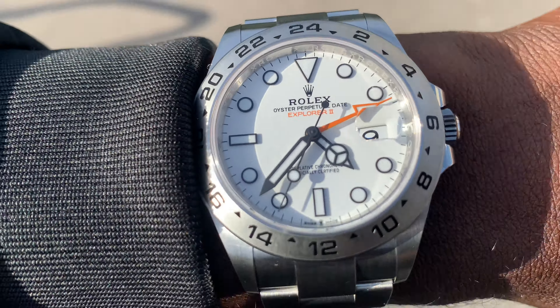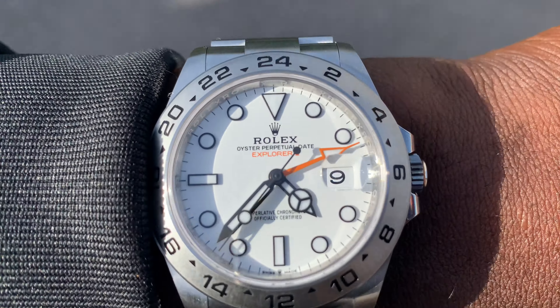What a watch! It doesn't feel big at all — doesn't feel like 42 millimeters is swamping me. It feels absolutely great on the wrist. Let's check out the loom.